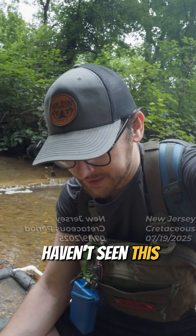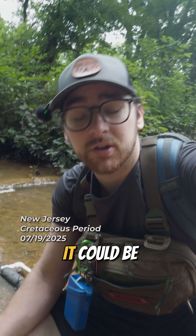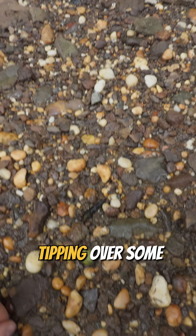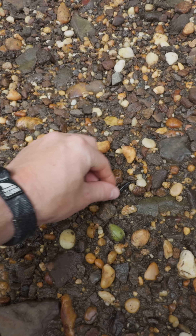We got something pretty cool, and I haven't seen this ever here. It could be modern, but I'm hoping that it's Pleistocene, which would be Ice Age. I saw it when I was tipping over some rocks. Check this out.